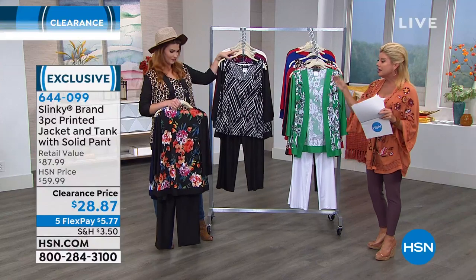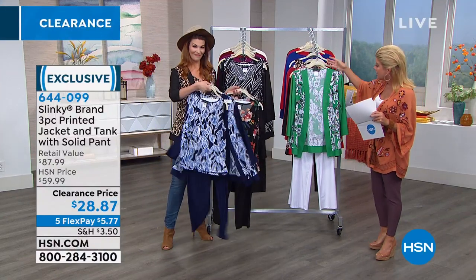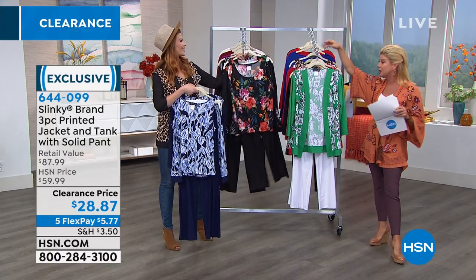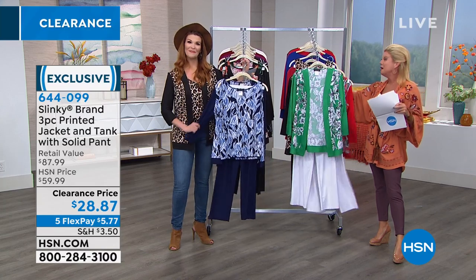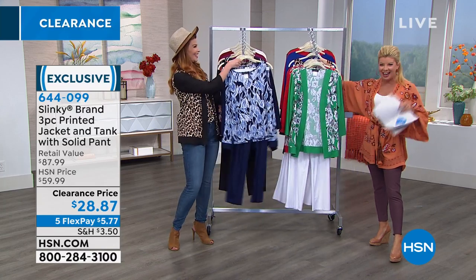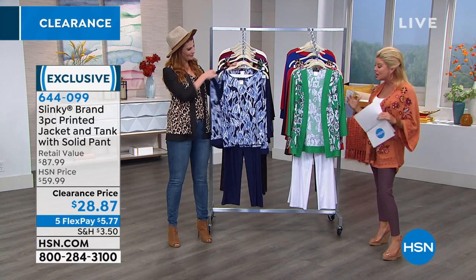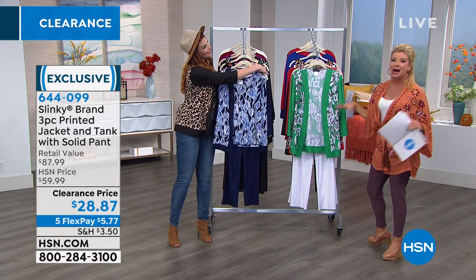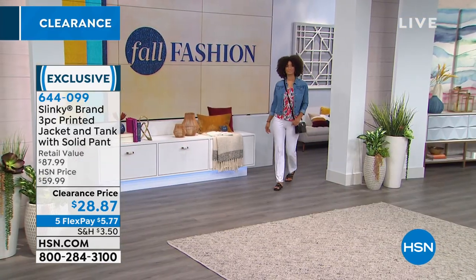The Navy Floral comes with your navy pant. Then the Kelly Green Floral and the Red Floral are going to come along with the white pull-on pant. Average and petite sizes, all washable, the number one stretch knit — because it skims the body, never wrinkles. So easy to care for — throw it in the washer, throw it in the dryer, no wrinkling.